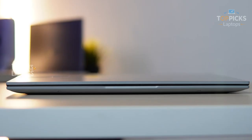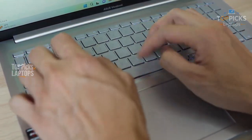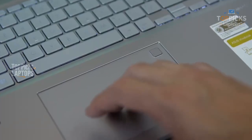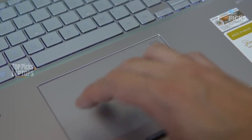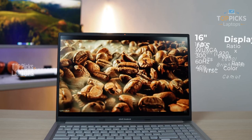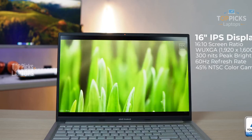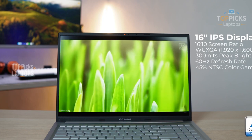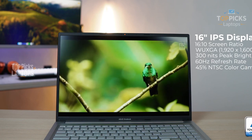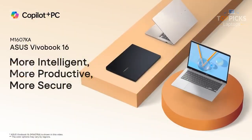Pros I loved: comfortable keyboard — really important for long typing sessions; big 16-inch screen that makes multitasking easier; user-upgradable RAM so you can add more if you start with less; and a fingerprint reader for quick logins. Cons: screen brightness maxes out around 250 nits — indoors it's fine, but forget coding on a sunny balcony. Only one USB-C port and it doesn't support video output, so you need HDMI for a second monitor. Webcam is pretty average, soft and overexposed in Zoom calls.